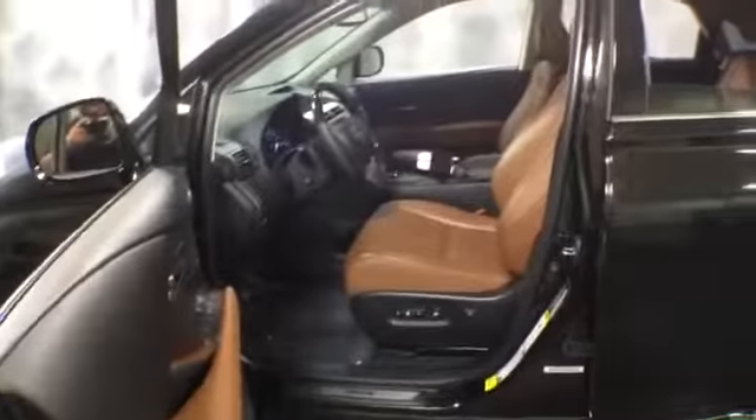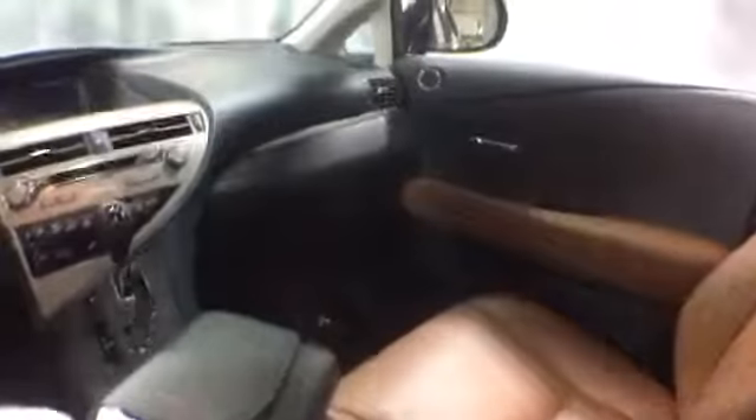On the inside, you'll find wood trim, leather-wrapped steering wheel controls, Saddle Tan leather upholstery with power seats, and it is equipped with navigation.